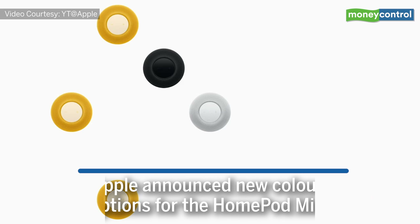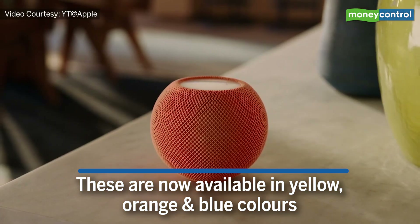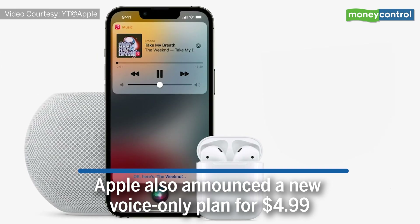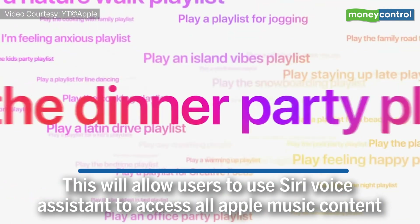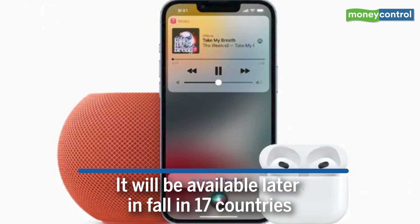Apple has announced new color options for the HomePod Mini, now available in yellow, orange, and blue. The company has also announced a new voice-only plan for $4.99, which will allow you to use Siri Voice Assistant to access all Apple Music content. It will be available later in fall in 17 countries.